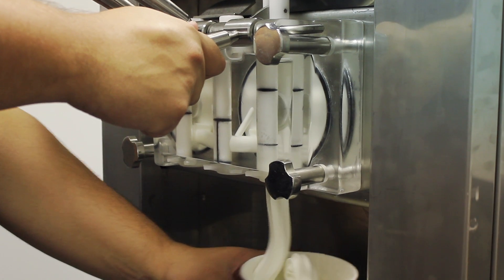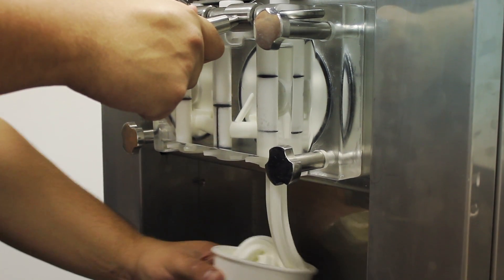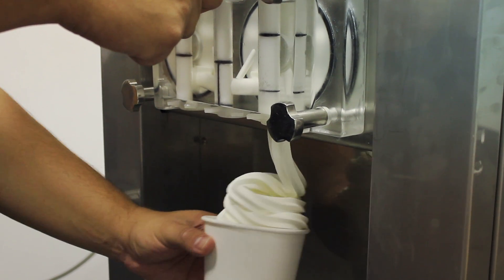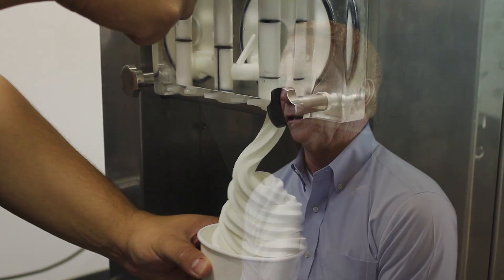The Argosy 8000i will challenge the status quo of the soft-serve equipment market for years to come. The collaborative efforts of everyone on the team are showcased in the craftsmanship and execution of the Argosy 8000i.